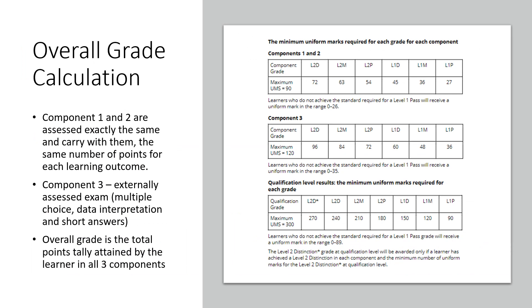As we go through components one, two, and three: components one and two are marked at exactly the same levels with the same score ranges. Component three grades slightly differently because it is an externally assessed exam — it is sent off and marked externally. The overall grade is determined by tallying up the total points attained by the learner across all three components. For example, a level two distinction star requires 270 points and above, a level two distinction is 240, followed by level two merit, level two pass, level one distinction, level one merit, and level one pass. All learners will grade somewhere along that continuum.